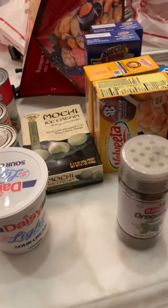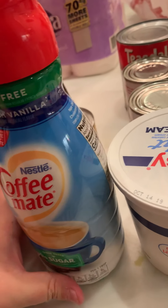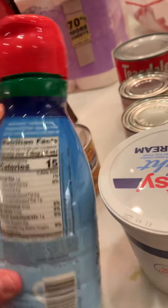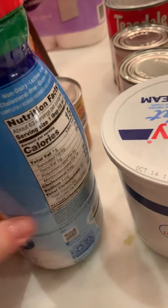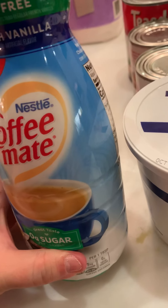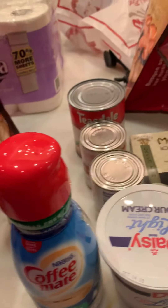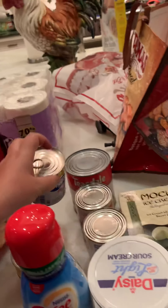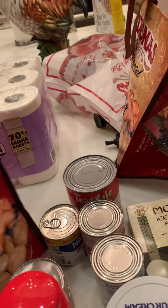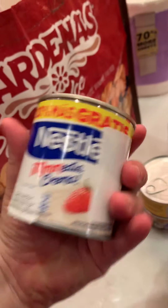I made sure to get the sugar-free this time — I actually looked at the label. Sugar-free coffee creamer, and the carbohydrate is one. Sometimes my brother comes by and he's on keto, so if he wants some coffee, you know. And I got more of this to make the horchata, and more of the cream.